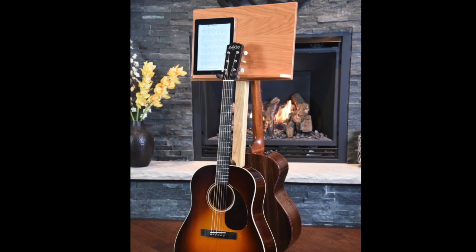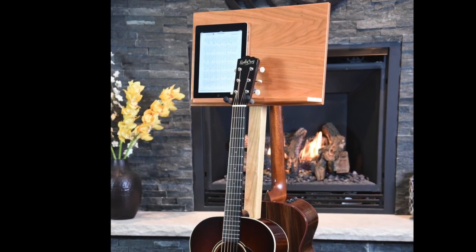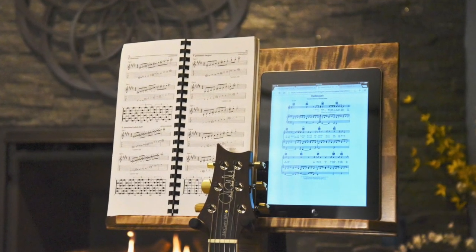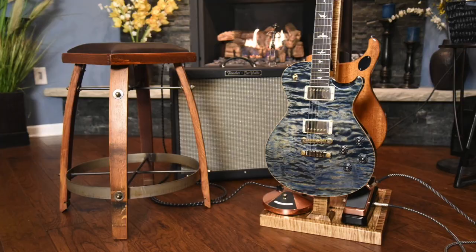Most companies would have stopped there, but we noticed that the angled upright on the Total Stand was at the perfect angle and height for displaying music, so we created an Attachable Sheet Music Holder that allows you to display music or your iPad at the perfect height to read along and jam.